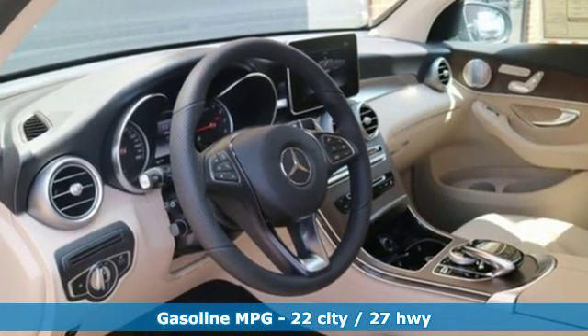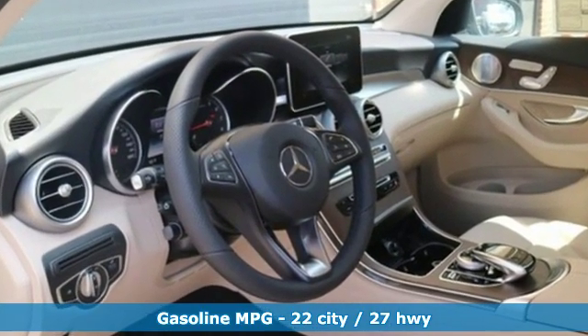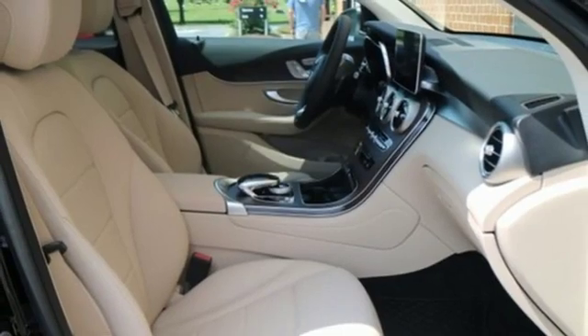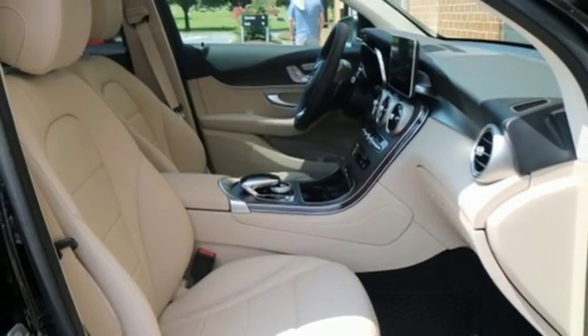Intercooled turbo inline 4-cylinder engine, adaptive suspension, streaming audio, power heated mirrors, dual zone climate control, auto dimming rear view mirror.